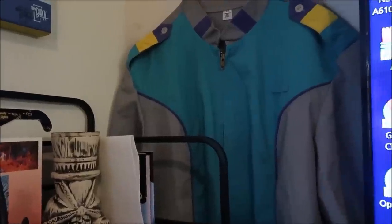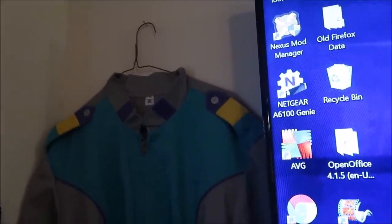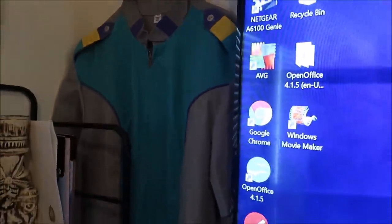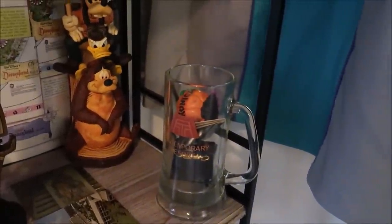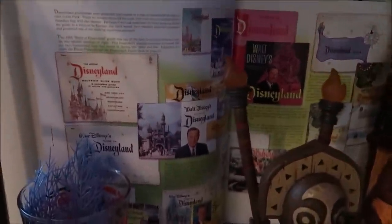Right back here is the only cast member outfit that I have. Anybody know where that's from? Let me know in the comments — it'd be fun as a little guessing game. Down here we've got some more interesting things. This is a glass from the Contemporary from its opening — so 1971 or 72. Right here you can actually see all the different Disneyland guides — the first one, second one, and right there at 1958. So 55, 56, 57, 58. How really awesome is that?